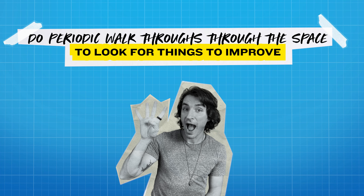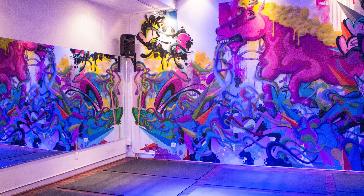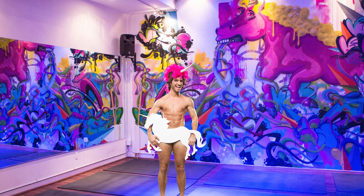Number four: do periodic walkthroughs through the space to look for things to improve. At MFF, it's a little bit easier because I'm not in the space all that often — so when I walk in, things jump out at me like a sore thumb. Someone who works in a space full-time will tend to have difficulty seeing issues over time. What you want to do is maybe once every at least three months, put it on your calendar and do a walkthrough of the space slowly and meticulously, trying to look at everything with fresh eyes, looking for small things that need to be fixed.